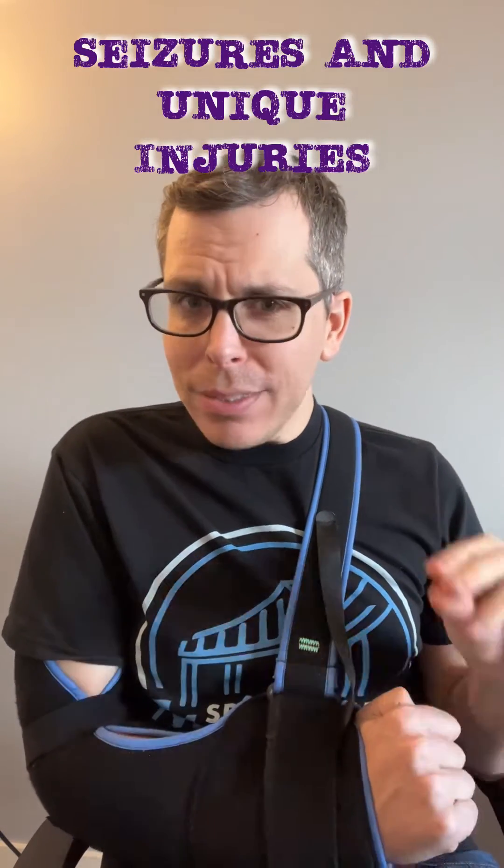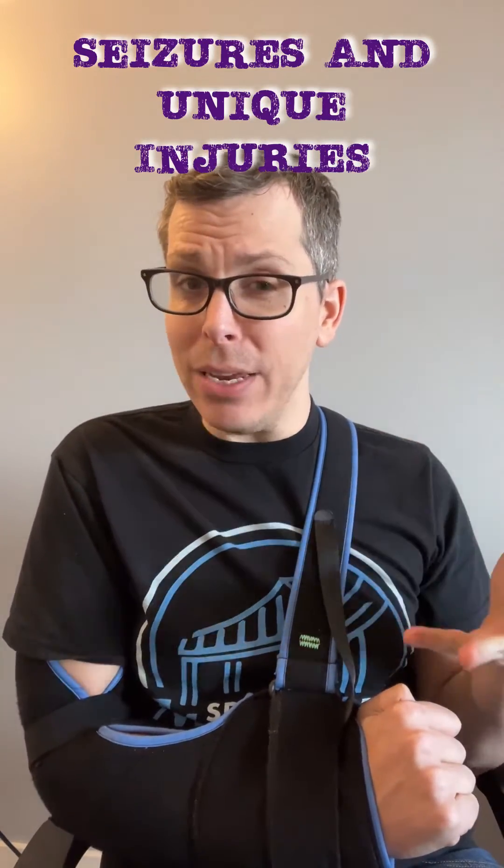Hi there! Did you know that seizures can cause the muscles in your body to work against themselves?